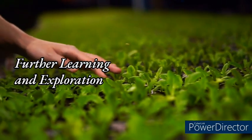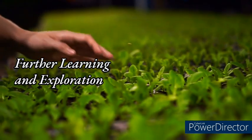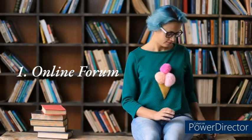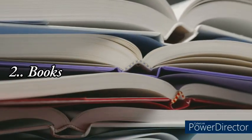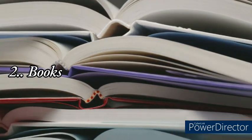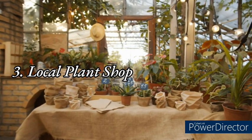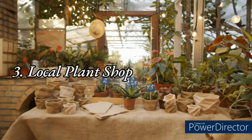Your houseplant journey doesn't have to end here. There are countless resources available to help you expand your knowledge and explore new plant species. Online forums such as Reddit's houseplants community or Facebook groups like Houseplant Hobbyist offer a community of fellow plant lovers to share tips and advice. There are also countless books on houseplant care, including The Joy of Plants by Daryl Chang and The Complete Houseplant Survival Manual by Barbara Pleasant. Visiting local plant shops can offer a hands-on experience and personalized advice.